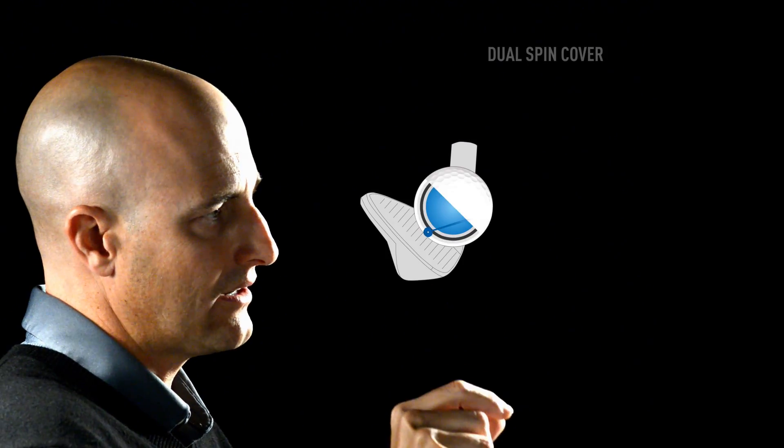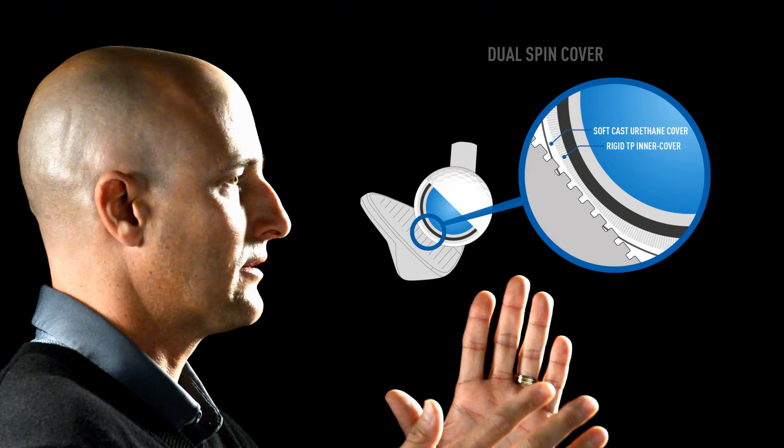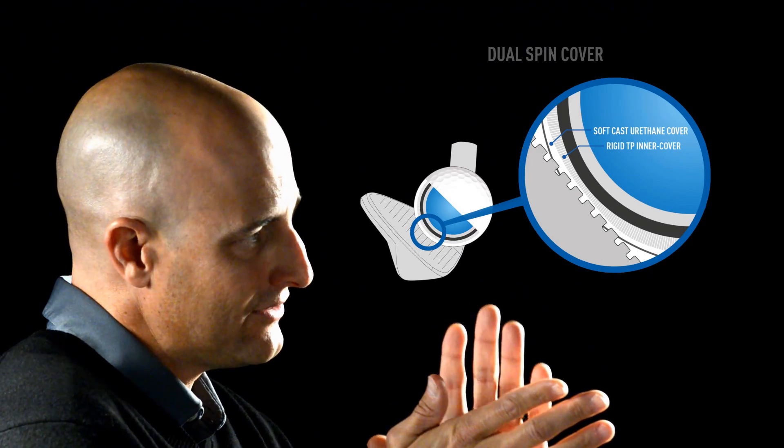The dual spin cover consists of two layers: a soft cast urethane outer cover and a rigid inner layer. On shots around the green where there's much less compression, the stresses are more localized on the outer portion of the golf ball. That soft cast urethane cover is pinched between the club face and the rigid inner cover layer, forcing that soft material into the grooves, so ultimately the ball comes off low with a lot of spin around the green.